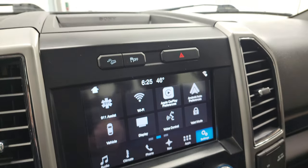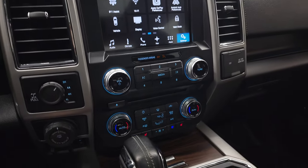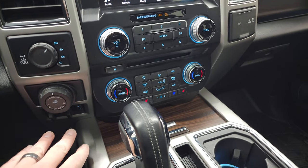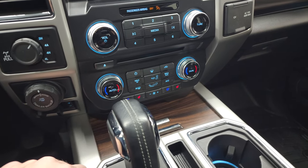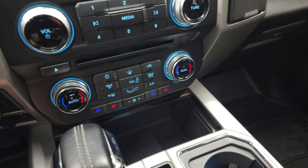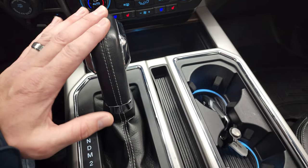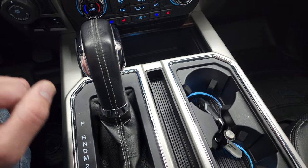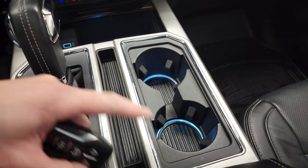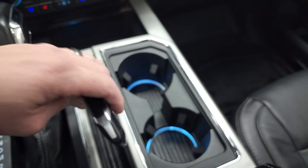You do get the stability control, downhill assist control, and the Sony premium sound system. Turn-dial four-wheel drive, trailer backup assist, and your factory brake controller. Down here you have your climate controls including dual climate controls, heated and cooled seat buttons, storage, two USBs, and your 6-speed automatic transmission with optional tap-shift, ambient lighting in the cup holders, and keyless entry with remote start and power drop-down tailgate.